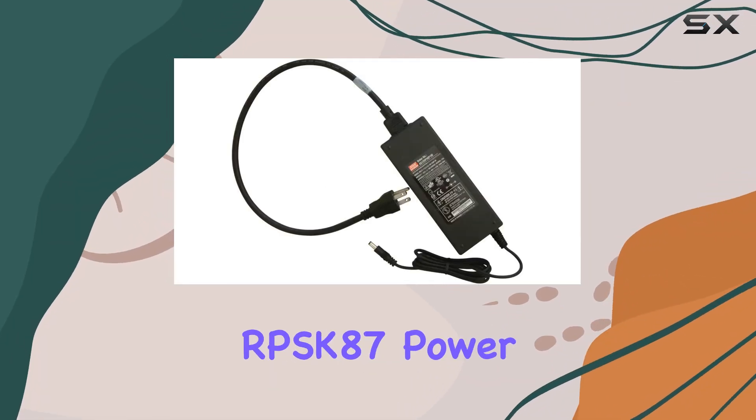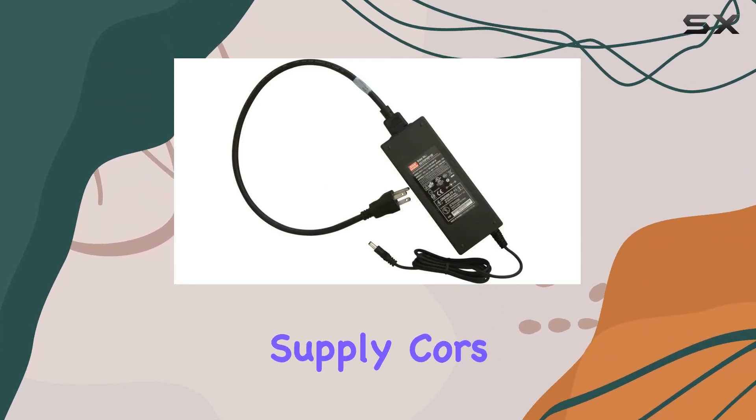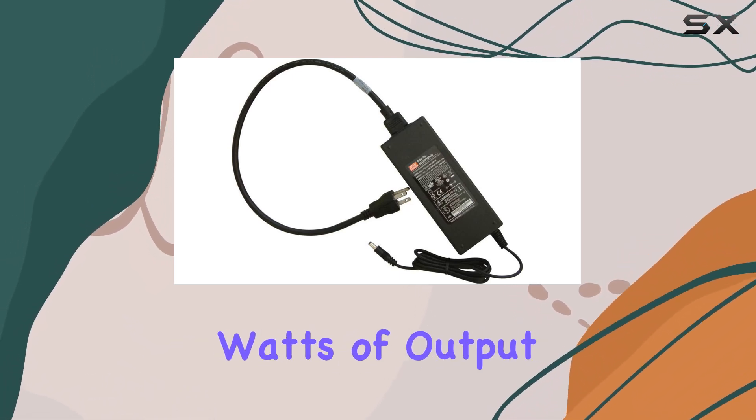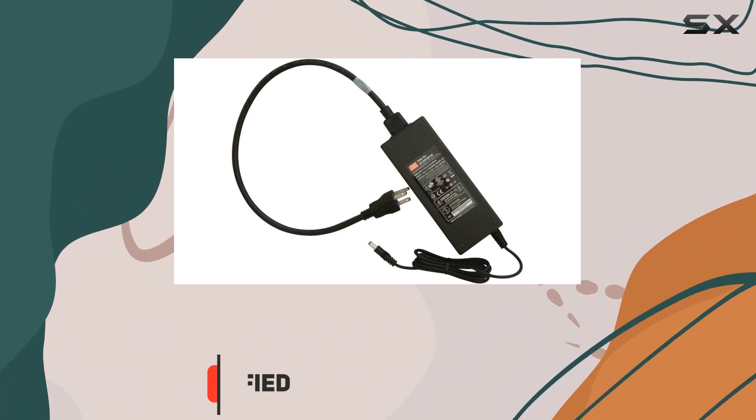Today, we're diving into the Winegard RPSK87 power supply cores, and let me tell you, it's a game changer. Packed with a whopping 1000 watts of output wattage, this auto part is a powerhouse.